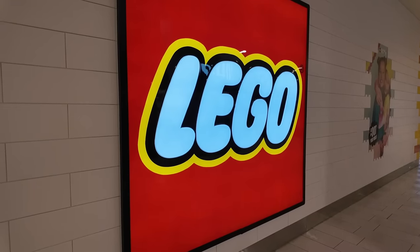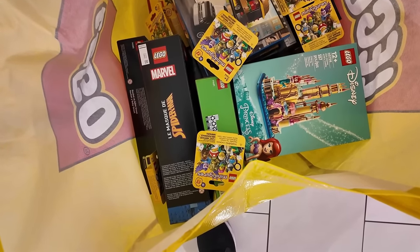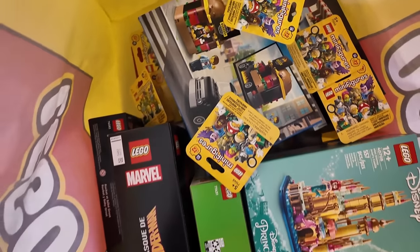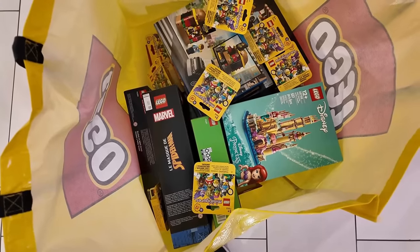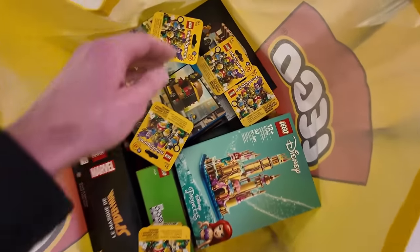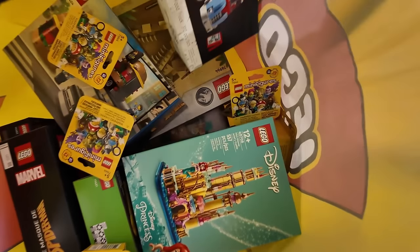Oh, I might have overdone it a little bit. There are lots of good releases on January 1st every year — and there's my haul. I did put some stuff back, but I managed to do quite a bit of damage. I had a bunch of VIP points that I redeemed. Maybe it would have been better to split purchases over multiple days or through different venues to get more GWPs, but it is what it is — it's New Year's Day and I wanted to celebrate with a big old Lego haul.